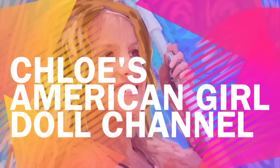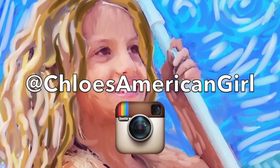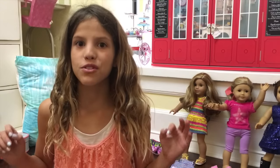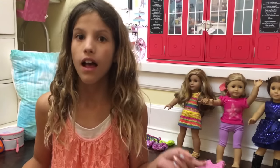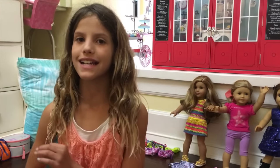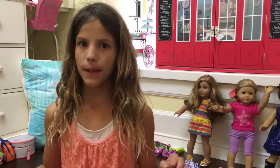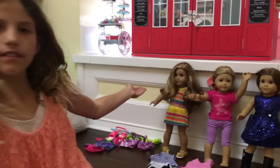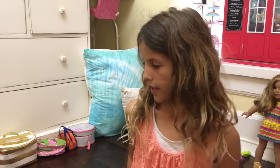It's Chloe's American Girl Doll Channel. Hey guys! I'm so, so, so excited because I'm doing another packing video. I haven't done this for a long time. Last summer I went to Texas. This summer I'm going to Texas again, but a new resort, and it's on a lake. I'm going to be packing Leah for Texas — she's just going to be coming with me. So let's get started.